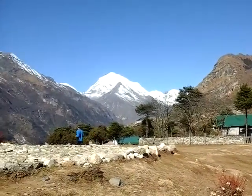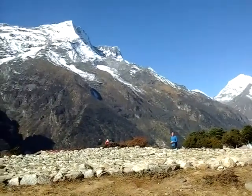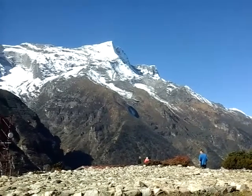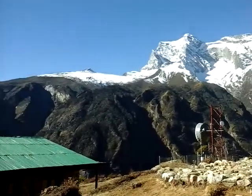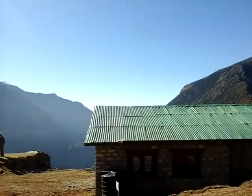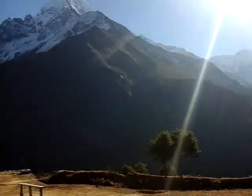There are so many other mountains, it's just sunny and full of snow, and there are so many trekkers here to see this mountain top. Nearby the army camp there is Kwongde, which is just in front of Namche Bazar. It's also nearly 6000 meters high.